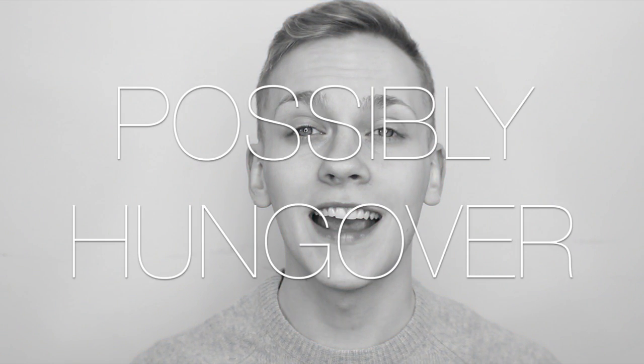Hey YouTube, it's Jonathan and welcome to 2016. This is my first video of the year and I'm super excited.